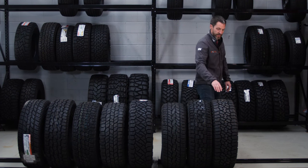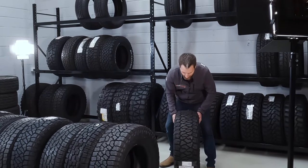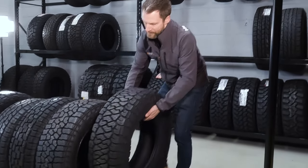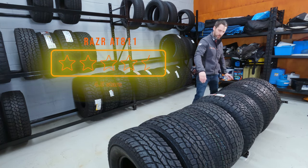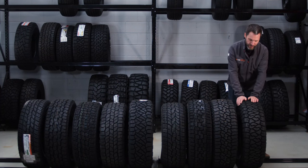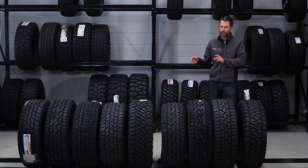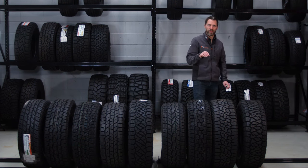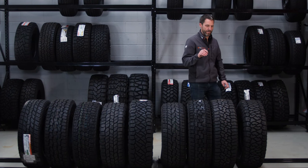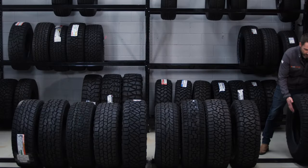Number two is the Maxxis Razor AT811. Similar to the Ridge Grappler, it's at the aggressive end of the all-terrain market. It's a three-ply sidewall tire with a stiffer carcass — the kind of construction you'd normally find in mud tires, but it's now working its way into the all-terrain market. BFG was first to do this with the three-ply sidewall KO2.